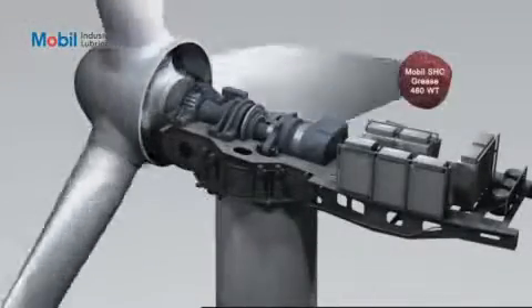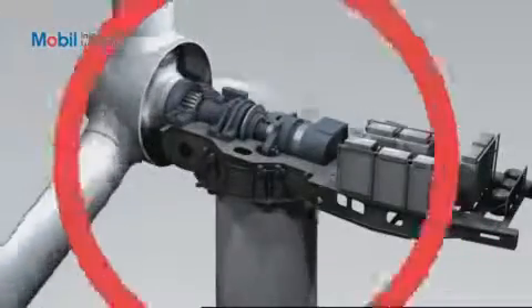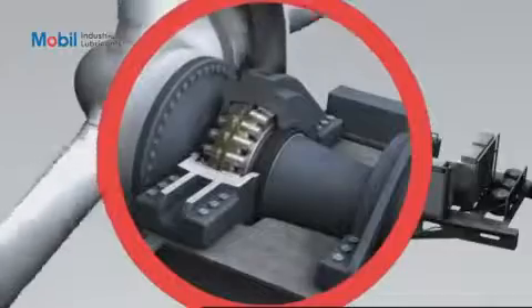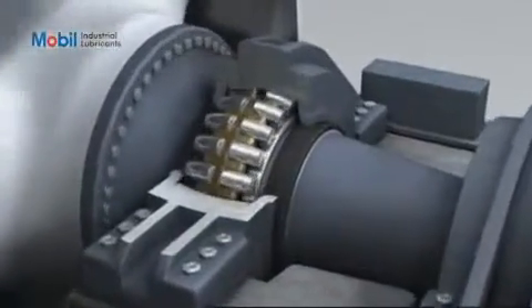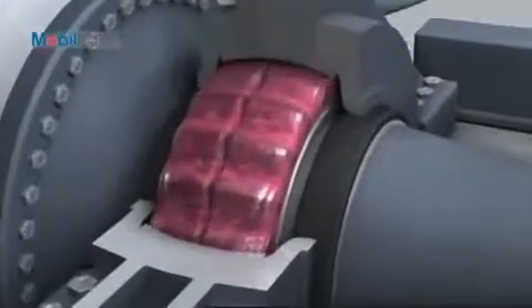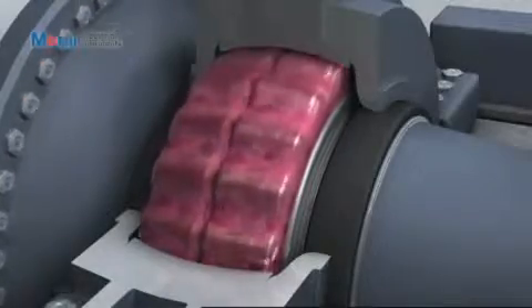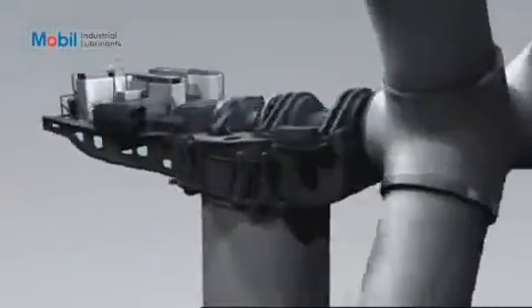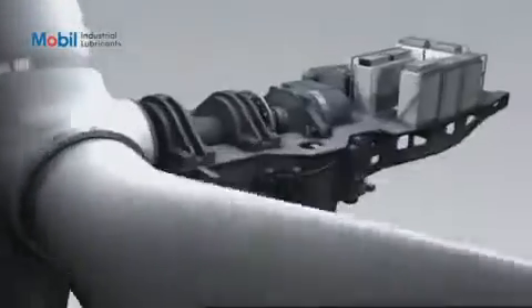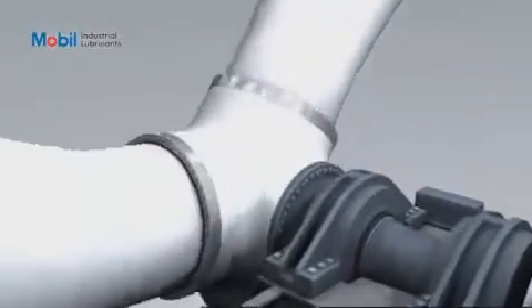MobileSHC Grease 460WT is a supreme performance product designed particularly for wind turbine bearing lubrication. Specially formulated to lubricate the low-speed, high-load yaw, pitch, and main bearings, it has become the product of choice. Take the slow-speed main bearing, which is subject to high load and vibration. The high base oil viscosity of MobileSHC Grease 460WT helps to maintain proper lubricant film thickness to protect the bearing from wear.